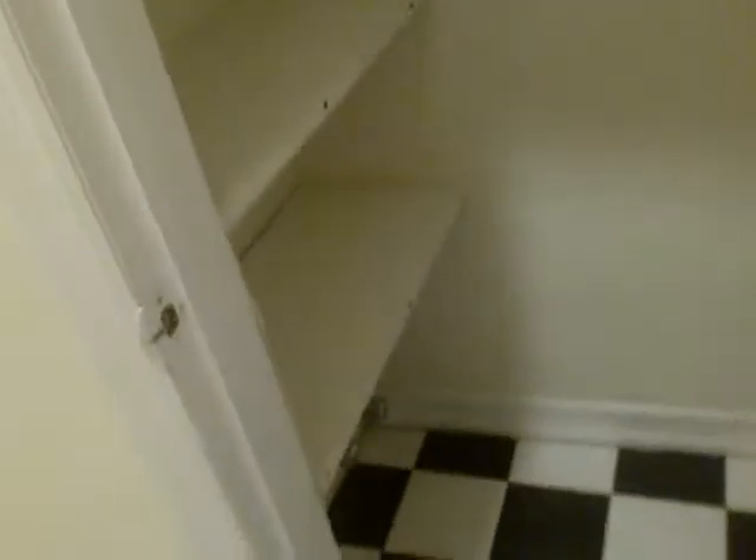Over here to the left we have a huge linen closet — on one side you could probably use that as a pantry, which is excellent space for this one bedroom apartment.